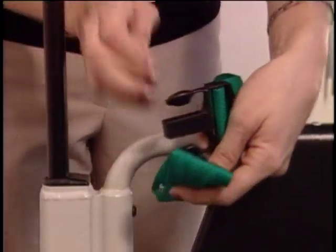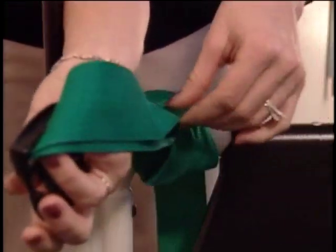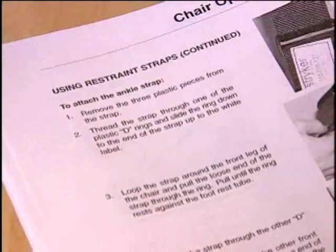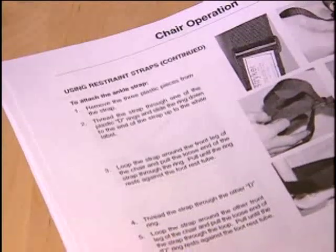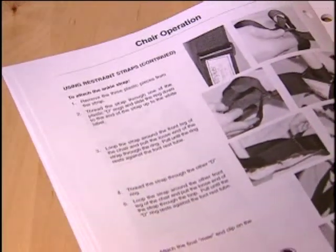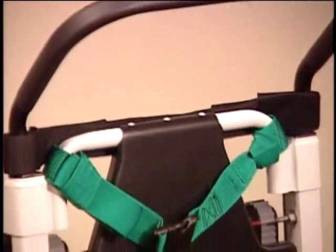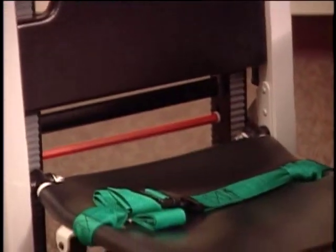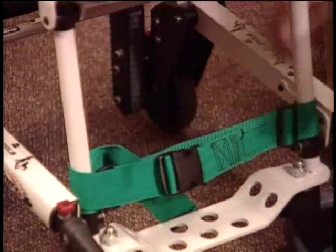First-time installation of the chest and lap straps is accomplished by simply wrapping each strap through the frame and then through the strap loop. Securing the ankle strap requires that it be fed through the frame loop before the buckle is in place. See your operation and maintenance manual for step-by-step instructions. Be sure all straps are in place and firmly secured even when transporting the empty chair, to minimize possible damage caused by dangling straps.